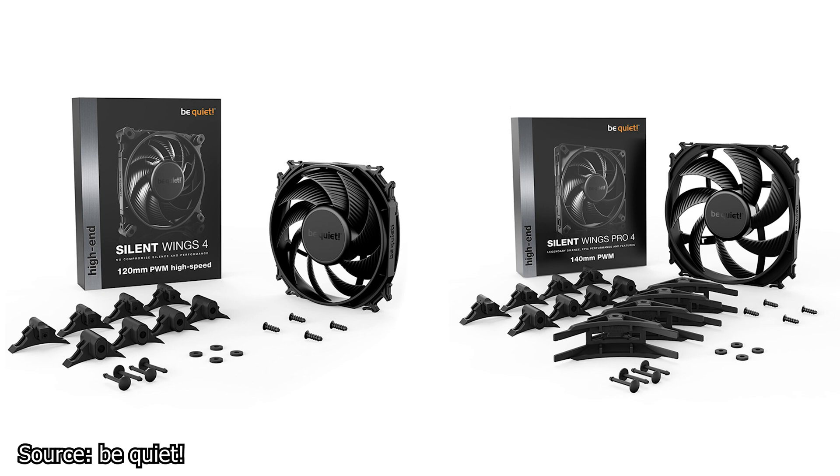In terms of pricing, the Silent Wings Pro 4 is available for $31 USD while the Silent Wings 4 is available for close to $24 USD. However, those prices will vary greatly based on the country, stock, and the model of the fan you get.